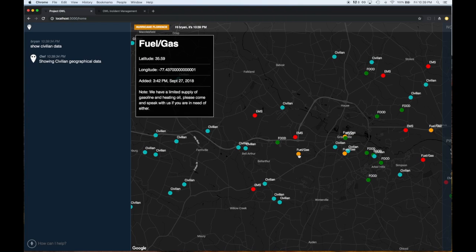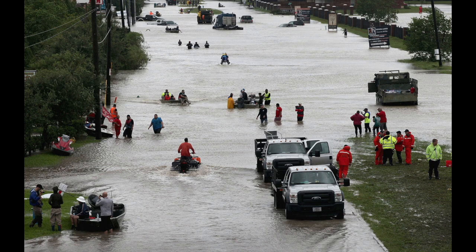OWL's management capabilities render a compelling solution, especially for large-scale incidents with a lot of complexity. These incidents, however, pose another challenge, as it is these disasters where infrastructure and connectivity are most likely to be offline.